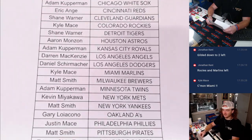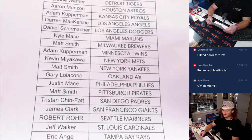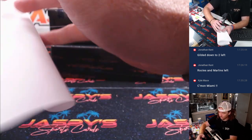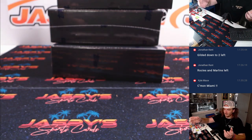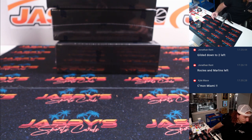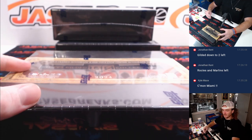Kyle closing us out with the Marlins and the Rockies there. We got our last three boxes right here — one, two, three. Let's get right into it. Good luck guys.